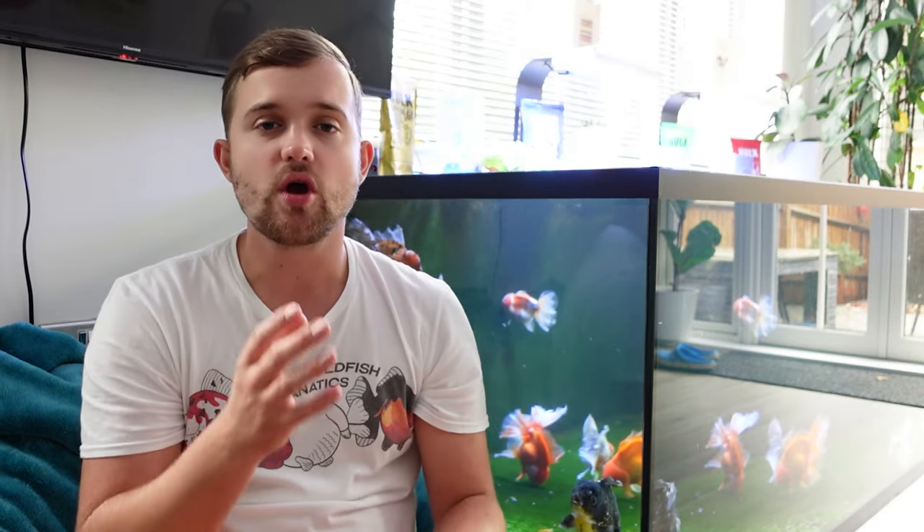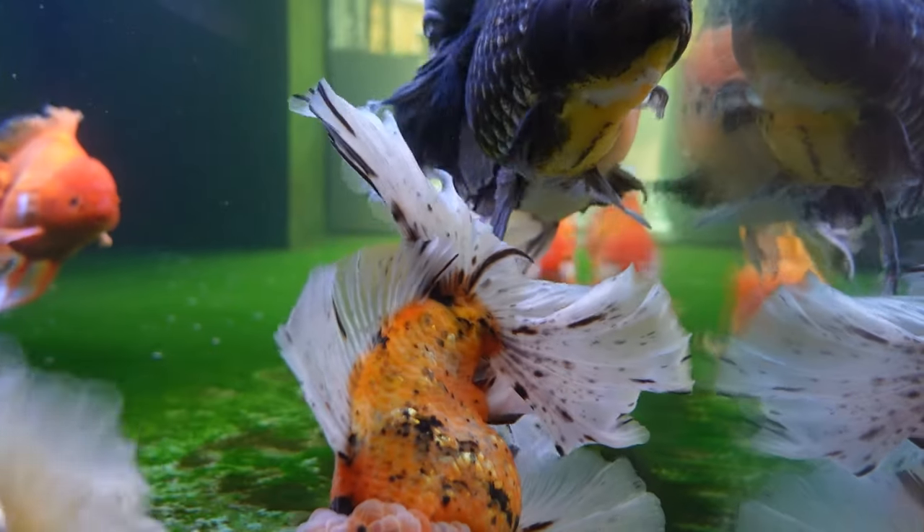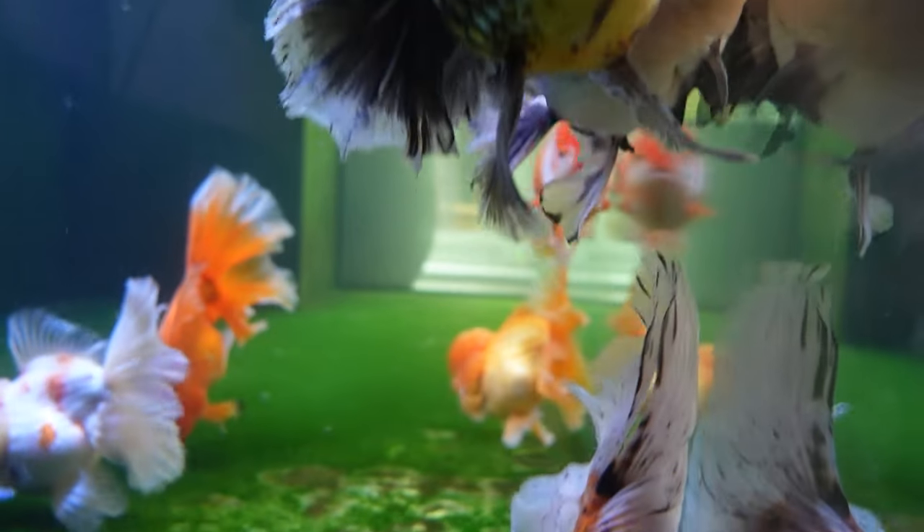For newly imported fish or stressed fish, a therapeutic level of around three parts per thousand — which equals three grams per liter — is a nice addition for the first one to two weeks. I wouldn't go above nine parts per thousand, and I'd only go that high for a bad parasite problem or if the fish is really in dire straits, potentially with dropsy or organ failure. Salt is definitely a great thing to have on hand.